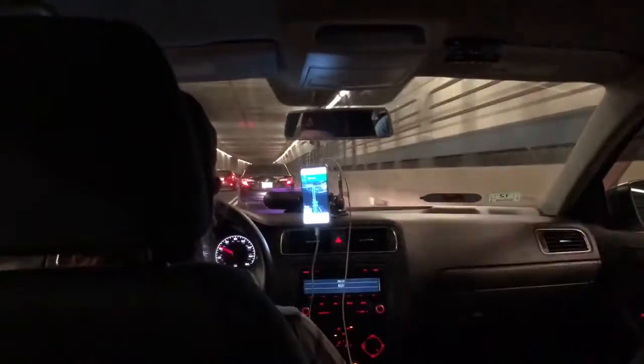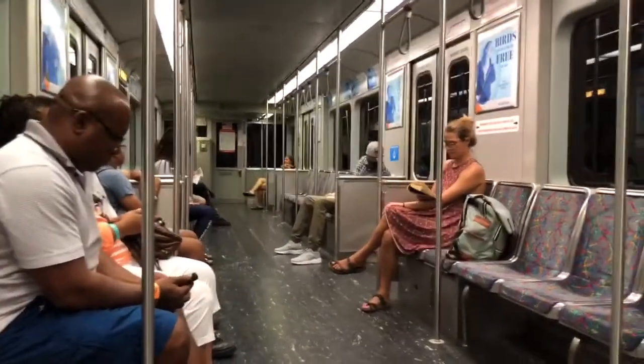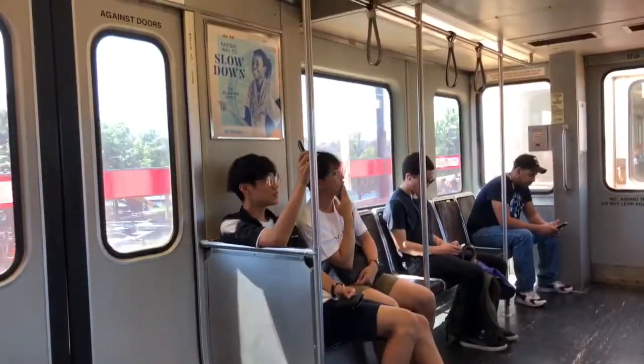Getting around Boston is fairly easy despite some heavy traffic. There is plenty of Lyft and Uber with little wait time, and you can take the T — Boston's subway system. It's fairly clean compared to other major cities and can get you to towns outside of Boston.